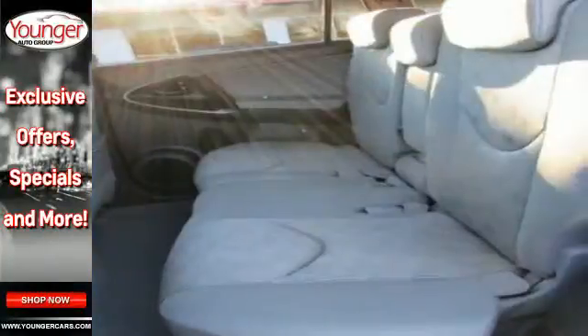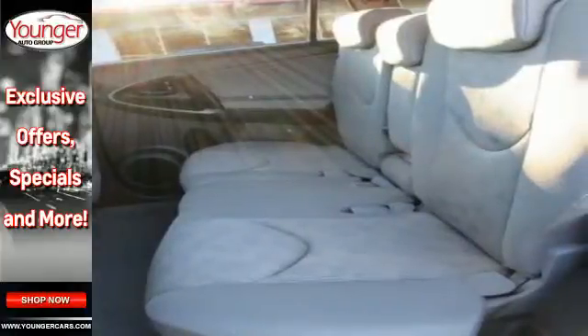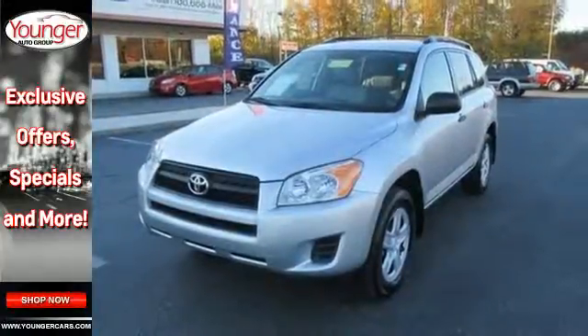Inside the sporty and versatile RAV4, you'll find loads of room, sleek, high-tech instrumentation, and wonderfully comfortable seats.